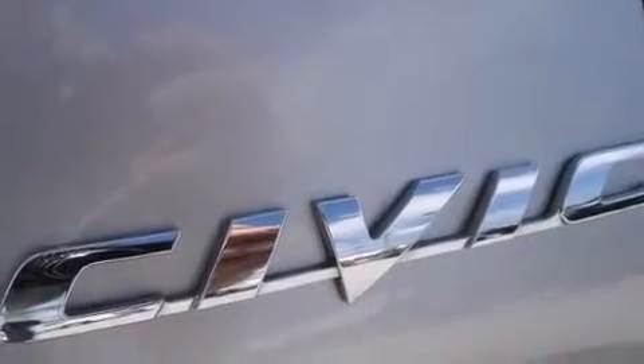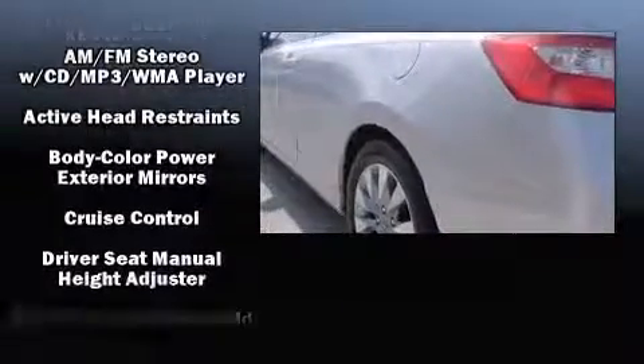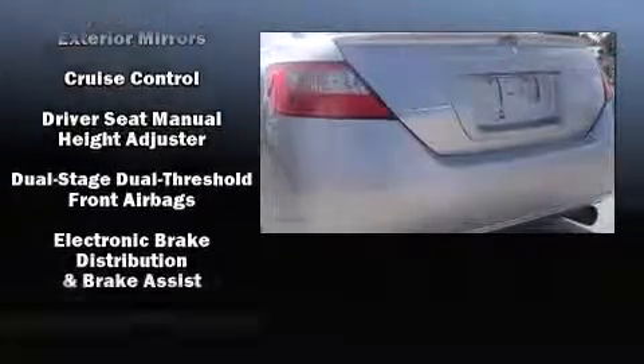Honda prioritized practicality, efficiency, and style by including one-touch window functionality, a tachometer, power moonroof, remote keyless entry, and cruise control.